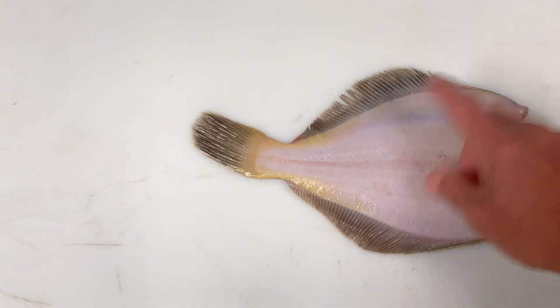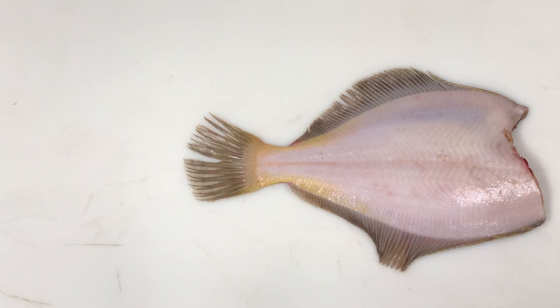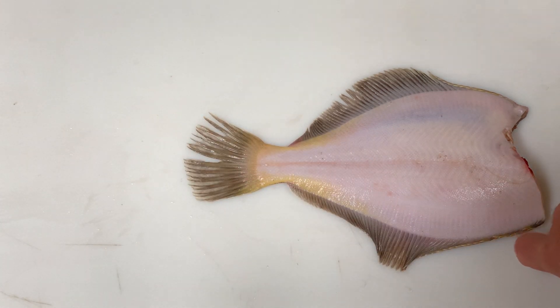If we turn it over, we can see what looks like yellow highlighting in the tail. This is referred to as a yellowtail flounder.